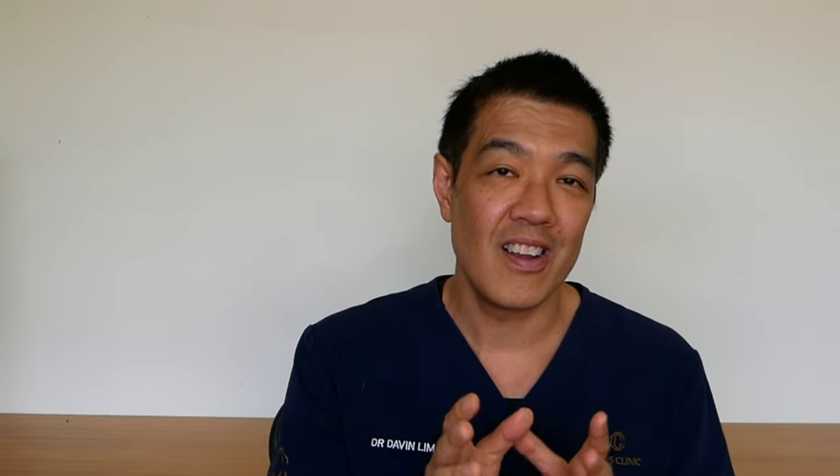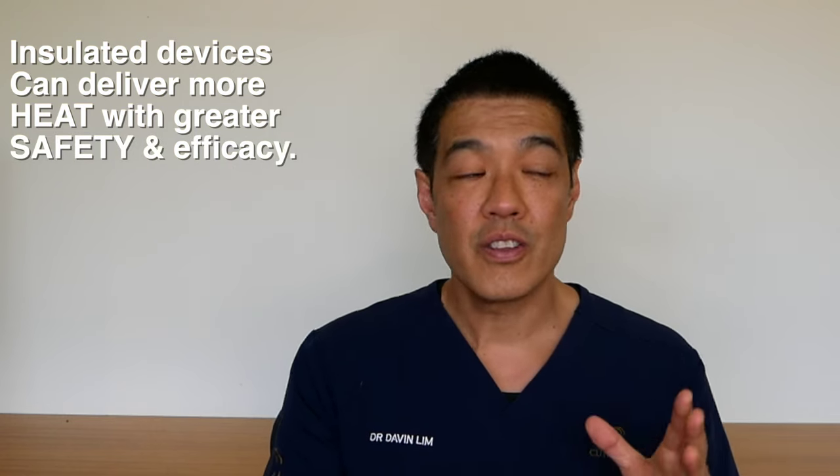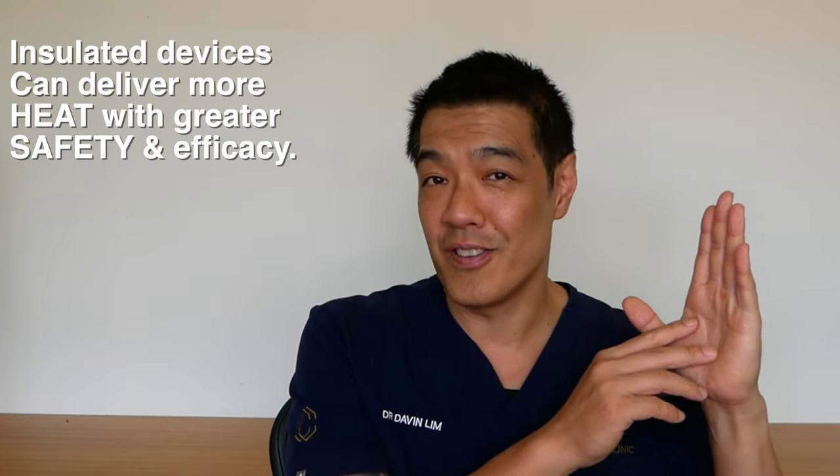Now it is extremely important to understand not all RFM devices are alike. They vary a huge amount. For example, if you use a non-insulated radiofrequency microneedling device you're delivering a whole heap of energy throughout the entire length of the needle.